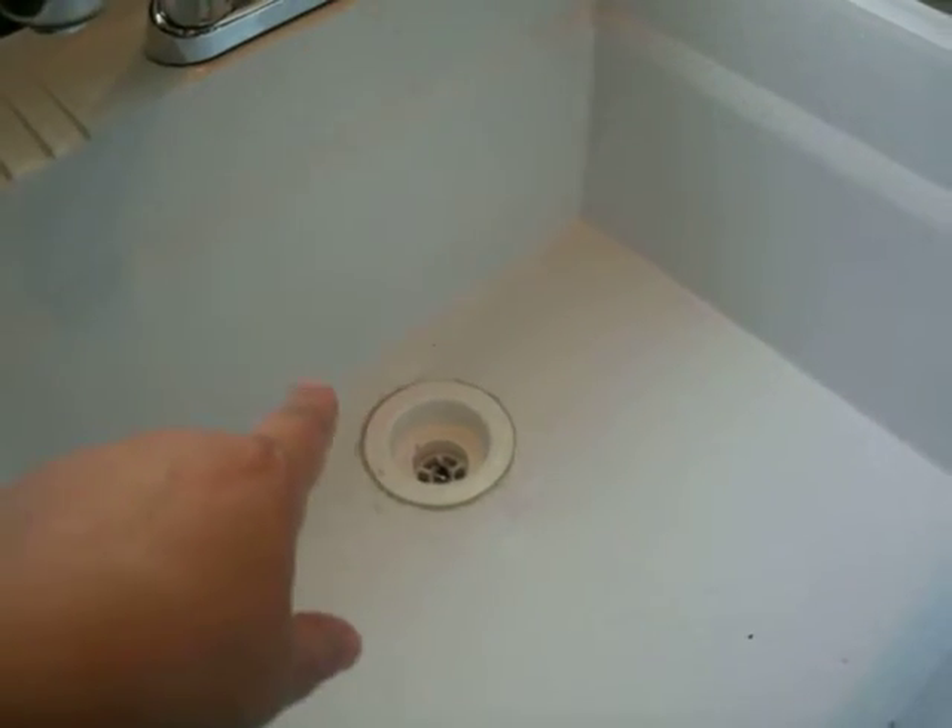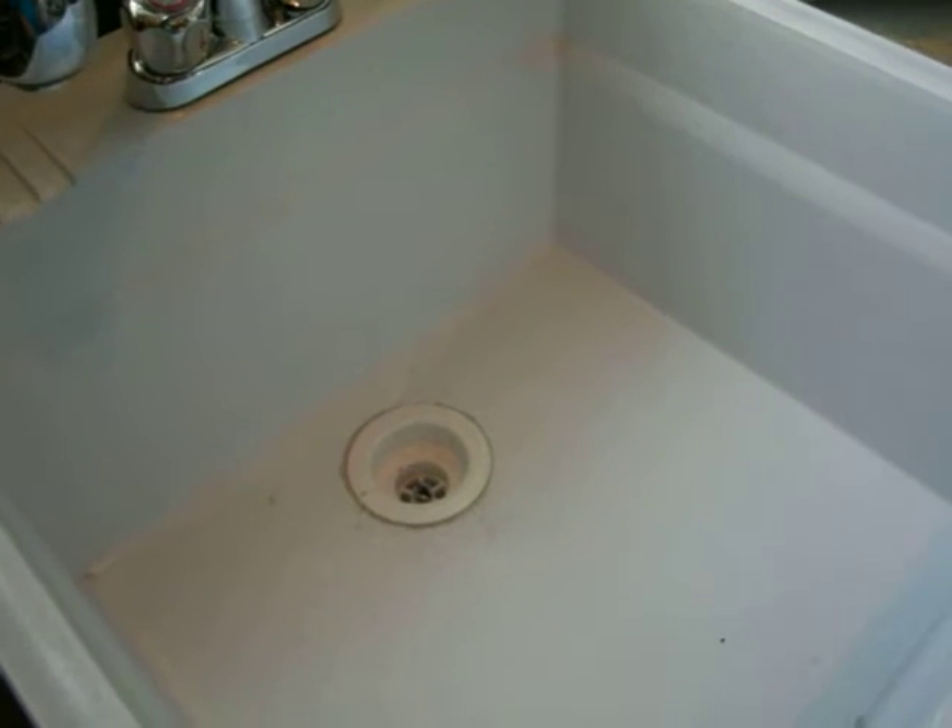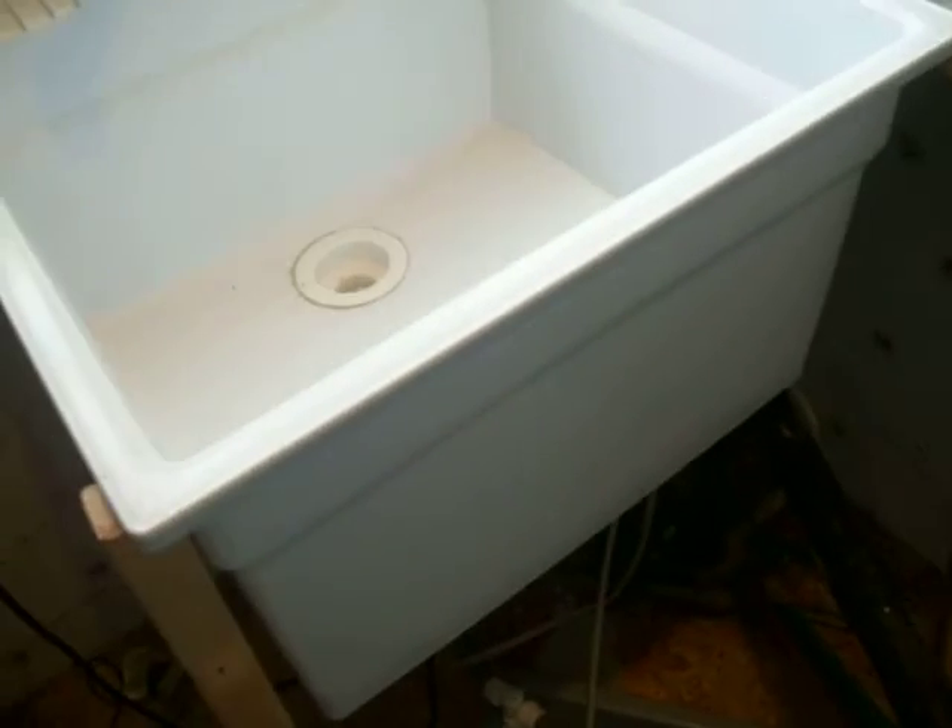I got a lot done yesterday. First, the sink. I did recess the hole for the basket and I still need to do some cleaning up. I did test it — it sat with water in it and did not leak. I've got it temporarily set up in here just to get some measurements and see how this is going to work out.